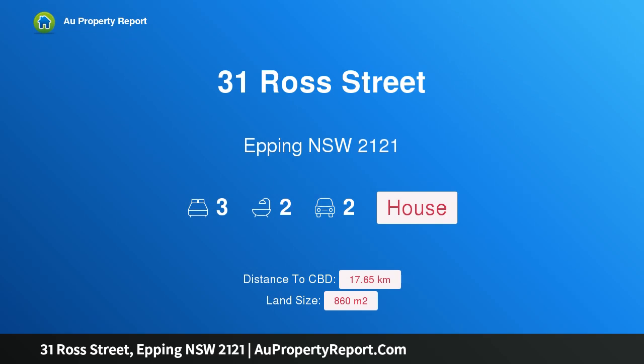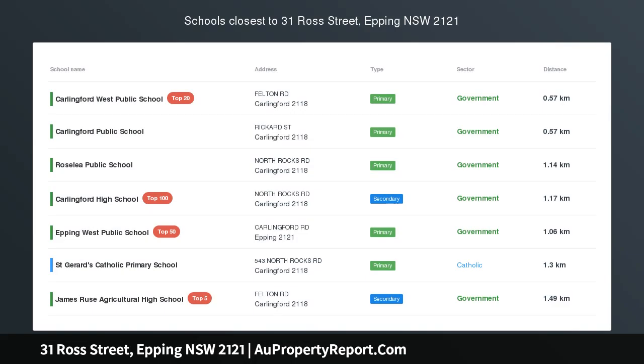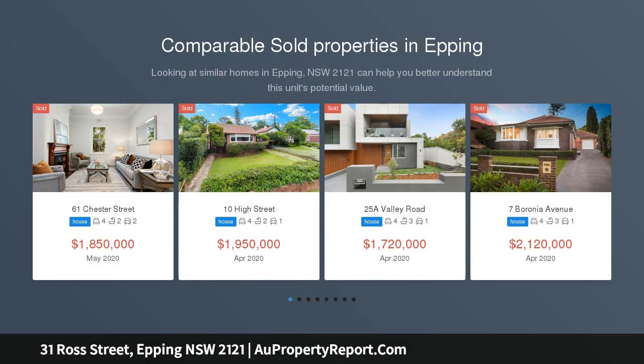Hi, I am glad to introduce property 31 Ross Street, Epping NSW 2121, a recently updated family residence set on 860 sqm.